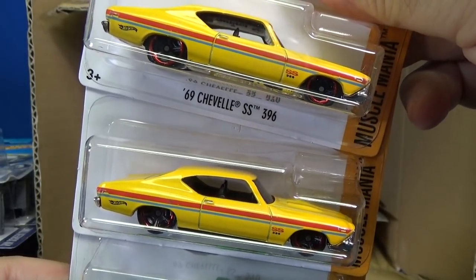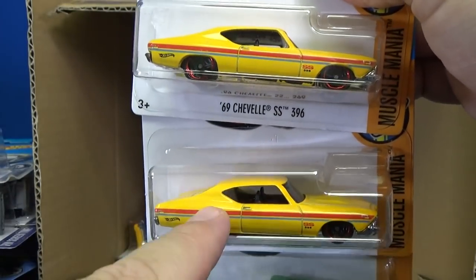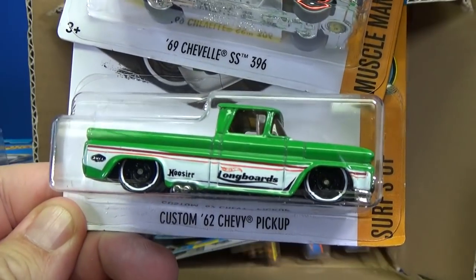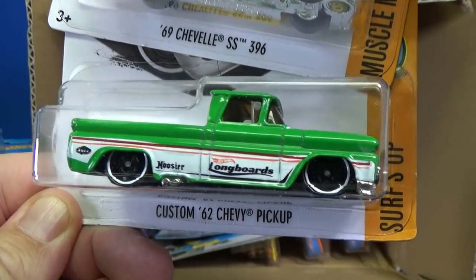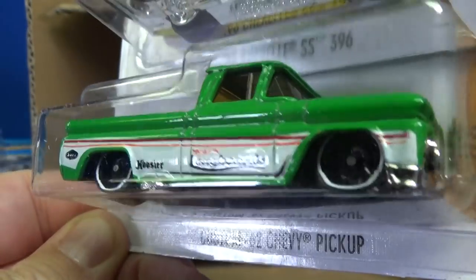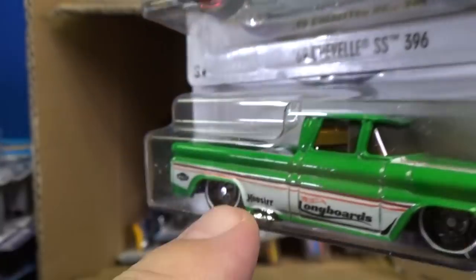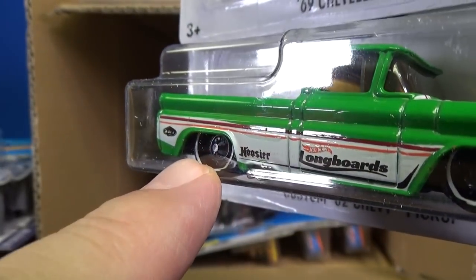69 Chevelle SS396 — two samples. I think this one was the one that was superized last month in the L case assortment. Custom 62 Chevy pickup — thank you for putting the steely wheels on there. The axle looks like it pops out a little bit, sticking out in the back. But it's a dollar car, it's alright.